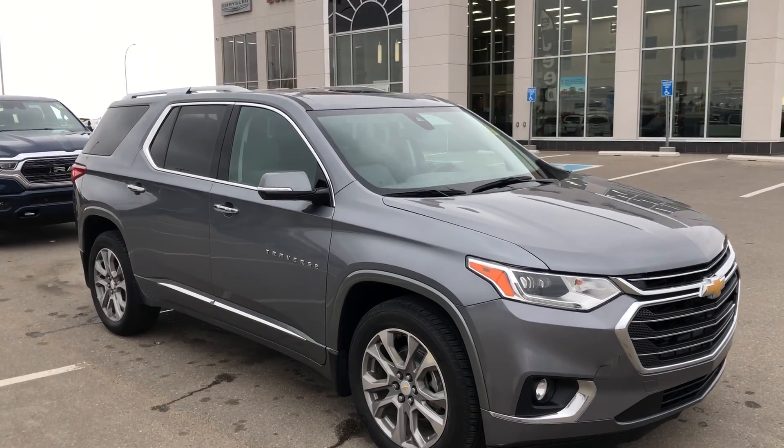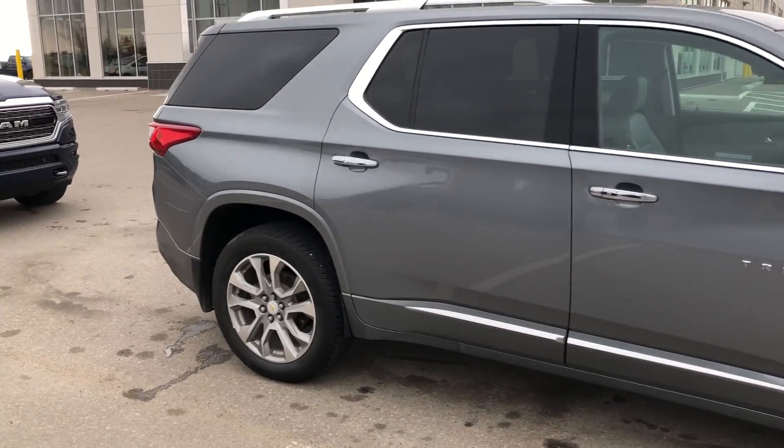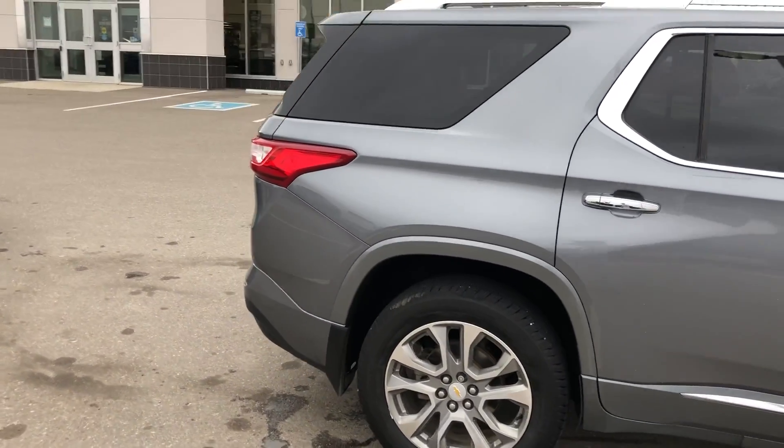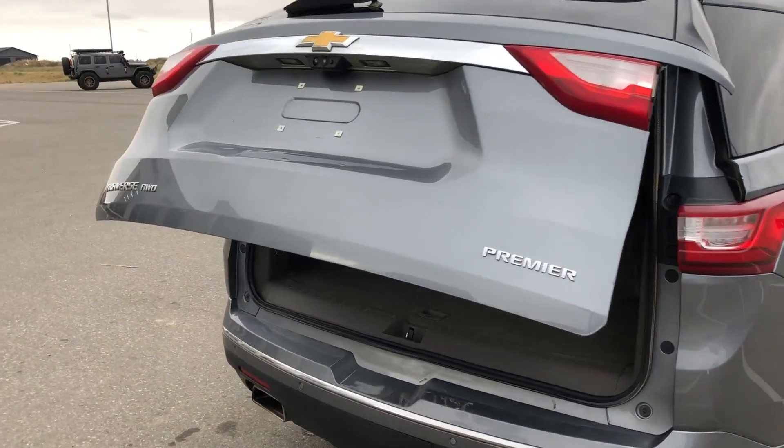Hey, it's Ryan at Strathmore Dodge. Here we have our 2019 Chevy Traverse. On this particular one we do have power tailgate, keyless entry, and remote start.